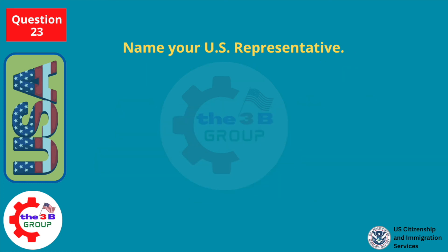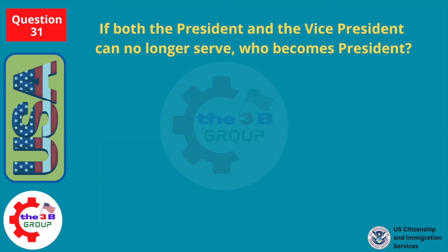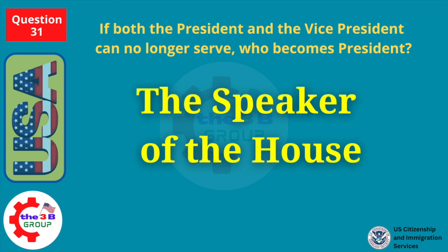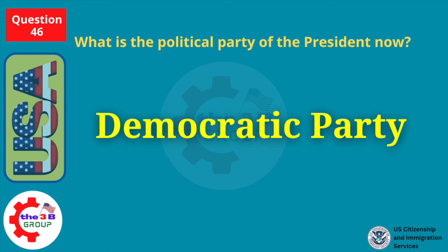Name your U.S. representative. The answer will vary based on where the applicant lives. If both the President and the Vice President can no longer serve, who becomes President? The Speaker of the House. What is the political party of the President now? Democratic Party.